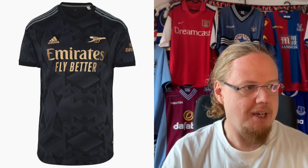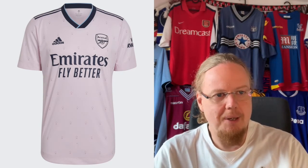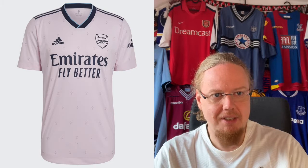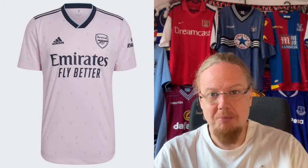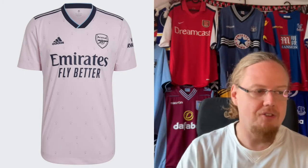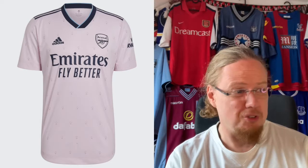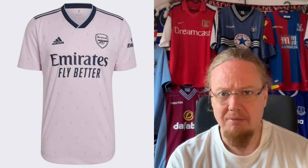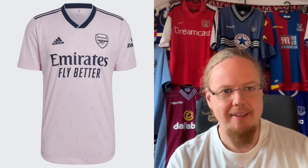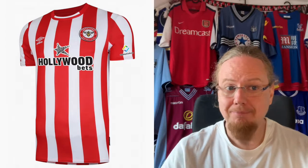As usual, it's the third jersey that I have seen quite a few times and I'm not a fan of. The light pink with navy and light blue just doesn't scream Arsenal to me. There's an interesting dot pattern in there — if you know more, please drop a comment below. It's a little bit of a downer. Many third jerseys this year, especially of the big teams, have been like this. It's not the worst jersey out there, but it's not great — I'm gonna give this a four.